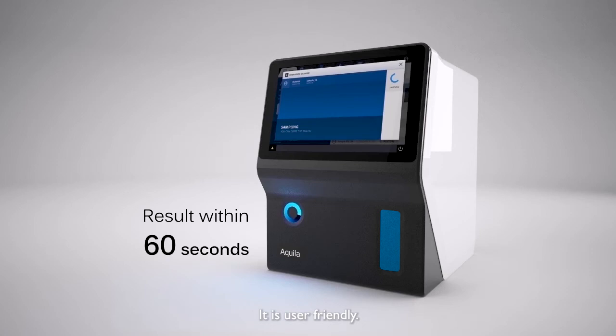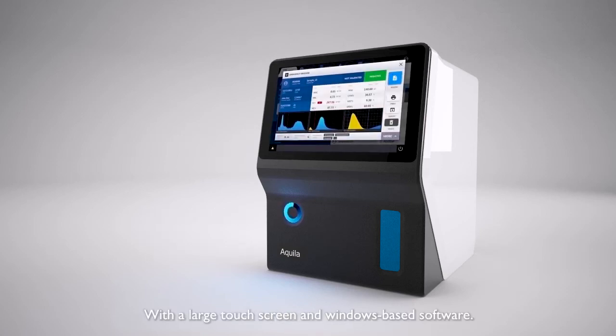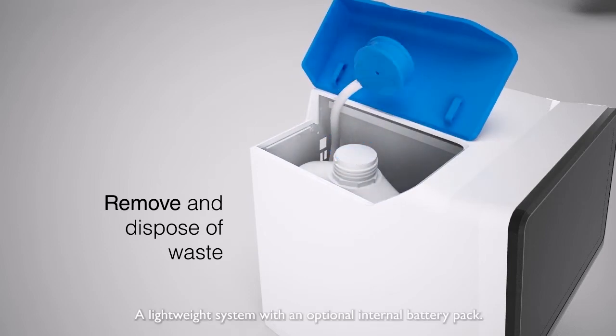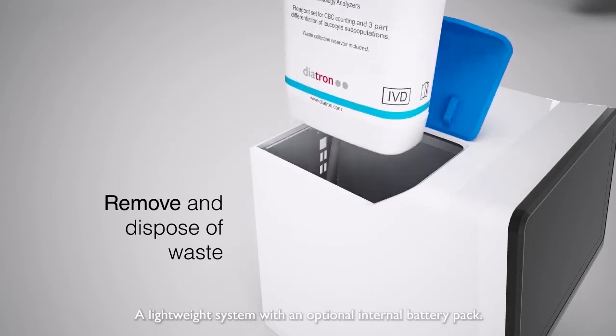It is user-friendly, with a large touch screen and Windows-based software. It is portable — a lightweight system with an optional internal battery pack.